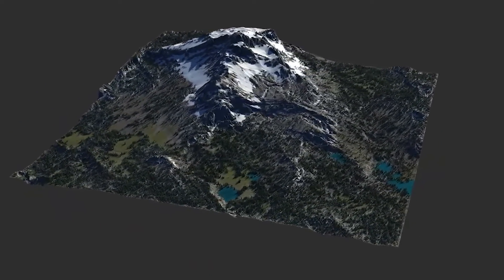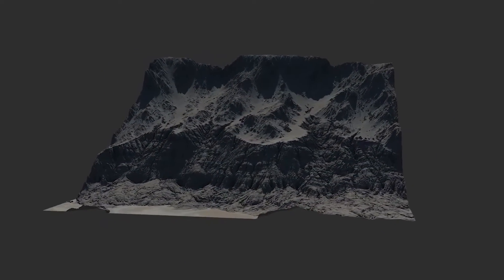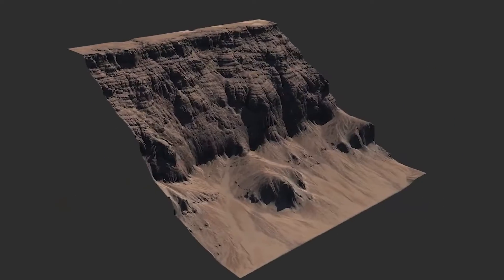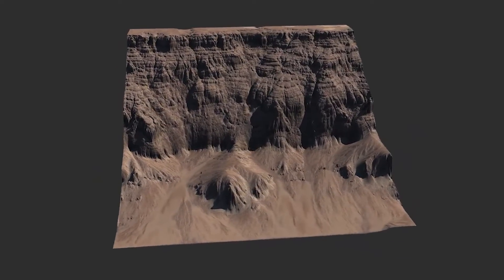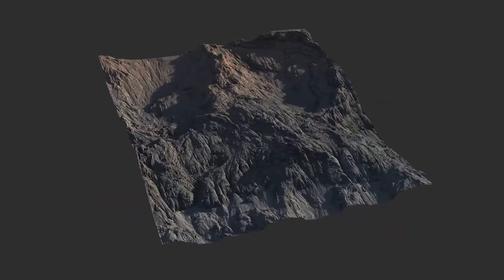Gaia is specifically designed for the creation and manipulation of realistic terrain. It is used in various industries, especially in movies and video games, different VFX projects, and for creating realistic and detailed landscapes in general.